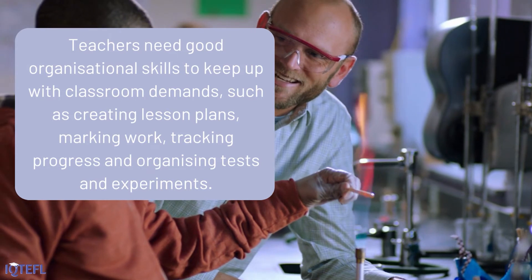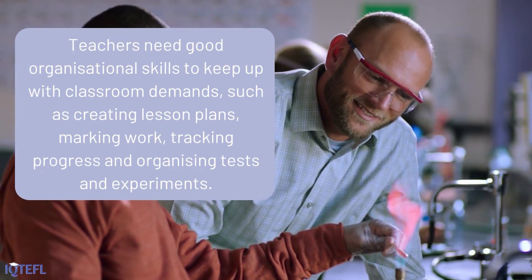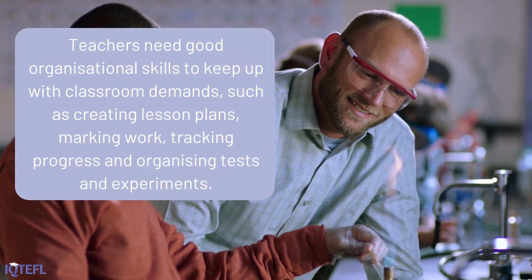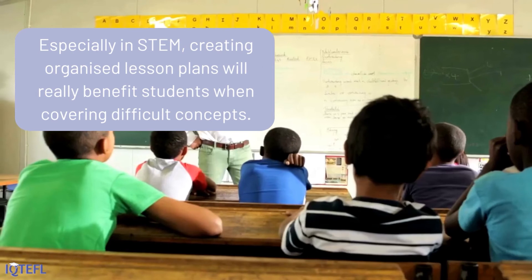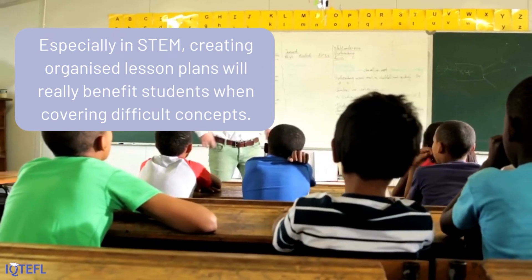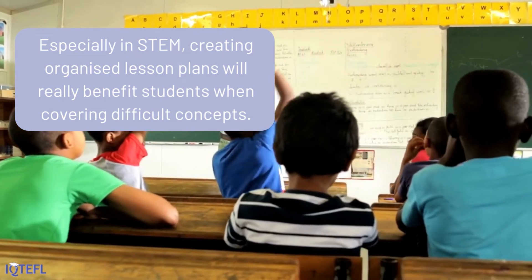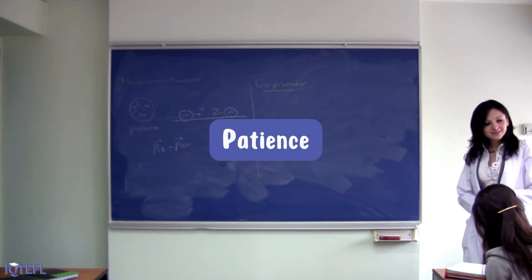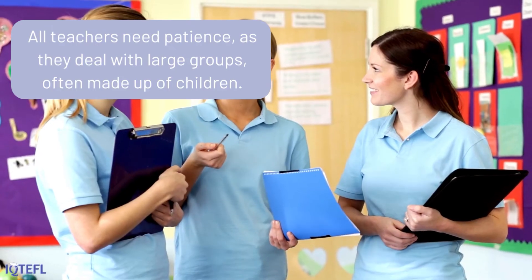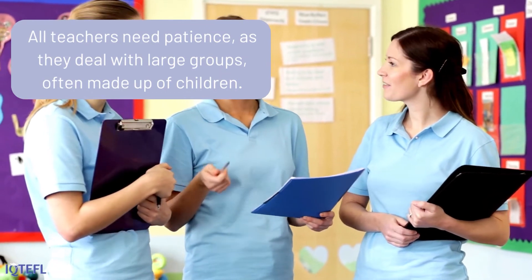Organizational skills: teachers need good organizational skills to keep up with classroom demands, such as creating lesson plans, marking work, tracking progress, and organizing tests and experiments. Especially in STEM, creating organized lesson plans will really benefit students when covering difficult concepts.